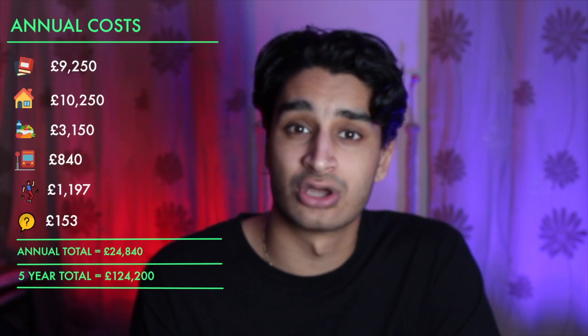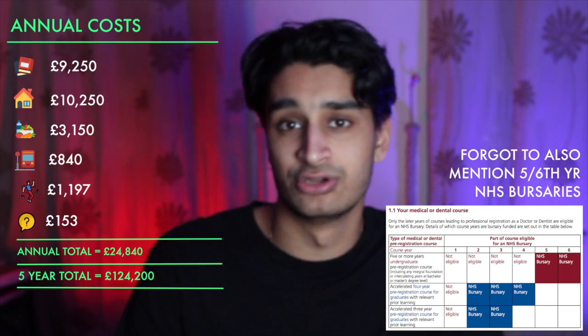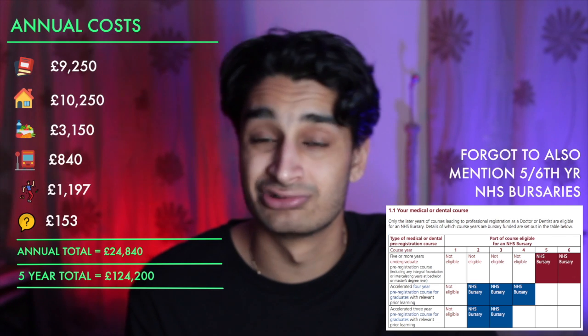Now let's talk about student loans. In the UK, student loans are run by the government through Student Finance, and they're divided into tuition fees and maintenance fees. Your tuition fee loan — the £9,250 — is paid directly to the university and completely bypasses you. Maintenance loans come out at £5,981 a year, paid in three instalments once every term into your own bank account. Over five years that comes out at £76,155, leaving around £48,000 to be paid out of your own pocket.